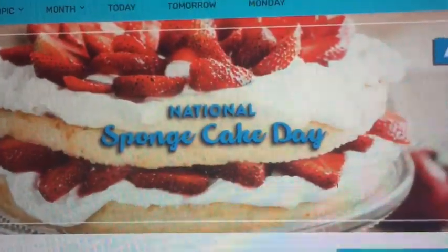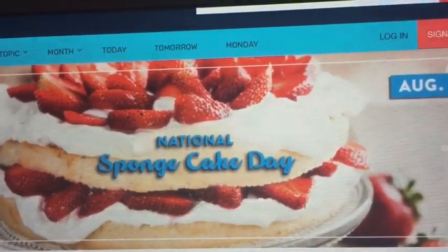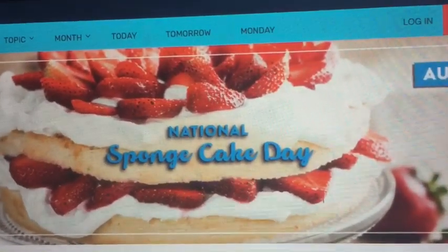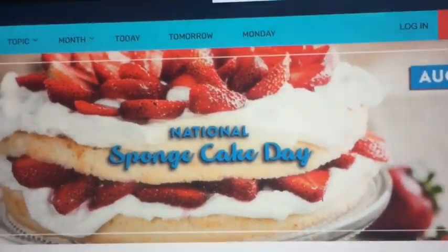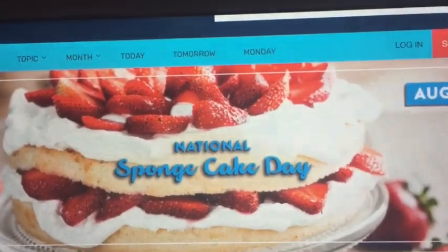This is one of the sponge cakes that I've been on the hunt for today. It was originally created in the 16th century by an Italian pastry chef for a Spanish lord, and then it became popular with Queen Victoria when they named it the Victorian sponge cake. After searching around in Tampa, I did find an English bakery close to my house — they also sell other English goods — and so that's where we're headed right now.